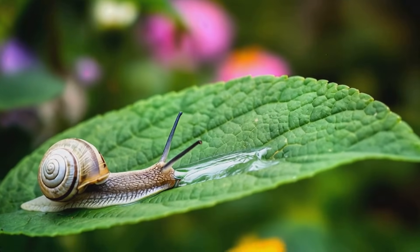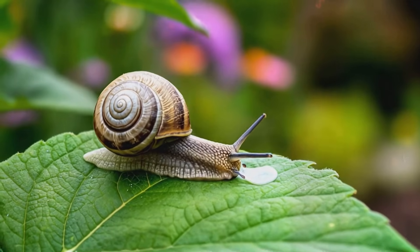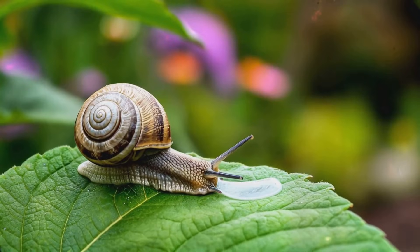And here's a cool fact: some snail species, such as garden snails, are hermaphrodites, meaning they possess both male and female reproductive organs.